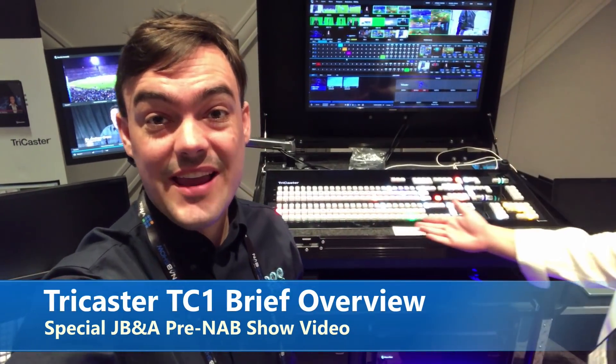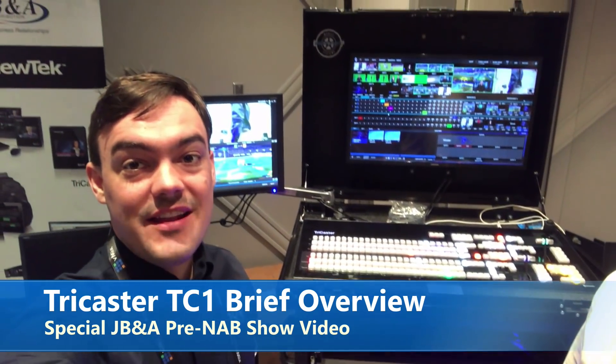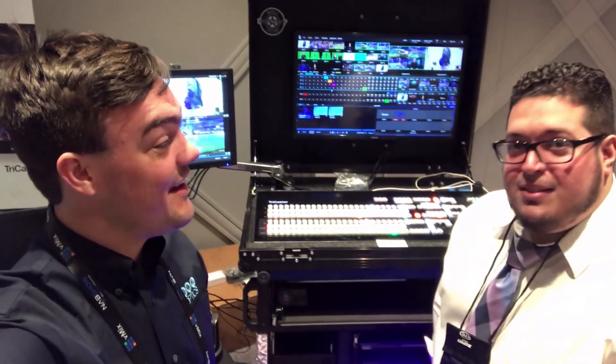Hi everybody, Paul Richards here with Chris Burgos. Chris is going to give us an introduction to the brand new TC1 TriCaster here at the JB&A pre-NAB show event, and hopefully he'll tell us a little bit about what to expect from new tech at the NAB show this year. All this and more coming up next.